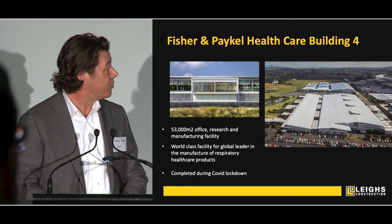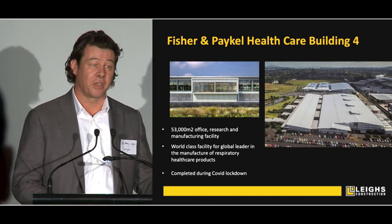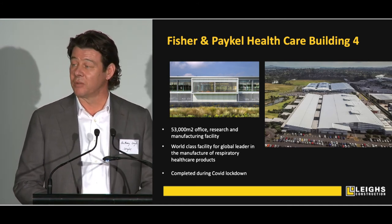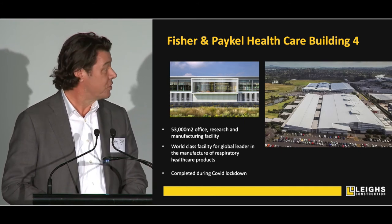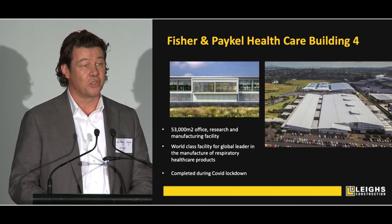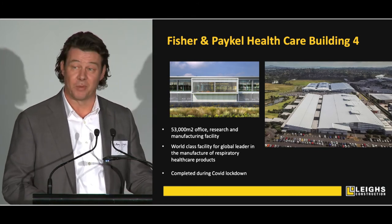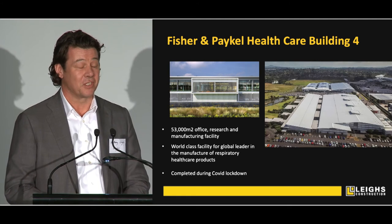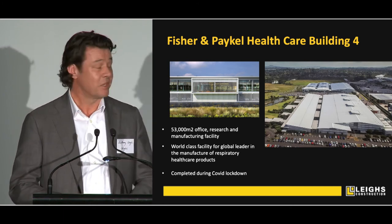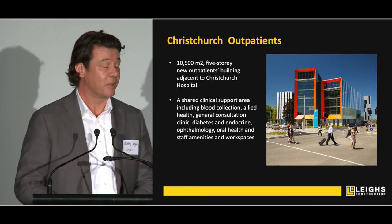During the COVID lockdown, we completed building four for Fisher & Paykel Healthcare — a fabulous New Zealand success story who became really important on a global scale with COVID, with the manufacture of respiratory surgical equipment. This is a 53,000 square metre office, research and manufacturing facility. We were due to finish it in April, and when the lockdown was put in place we received a letter from the Prime Minister saying it's got to be finished as fast as you can, because they actually had a contingency plan that the negative pressurised rooms could be used as overflow ward space if needed. And lastly, Christchurch Outpatients — another really significant piece of health work that we completed in recent years.